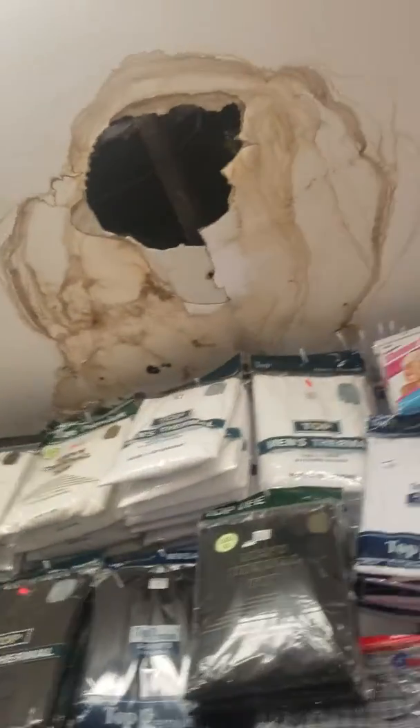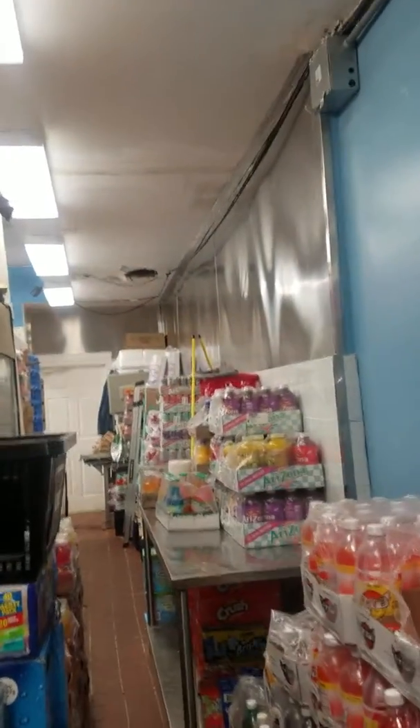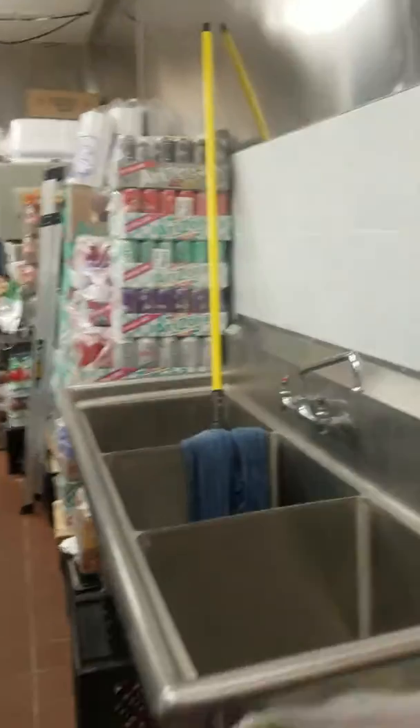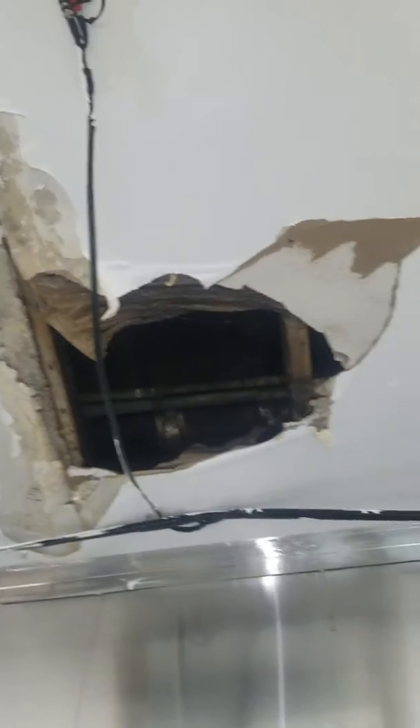Can't really tell where the leak might be coming from, but there's definitely something going on up there. Ceiling height is about 12 to 15 feet. That back door goes to the bathroom. I think there is a leak coming out there.